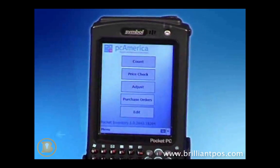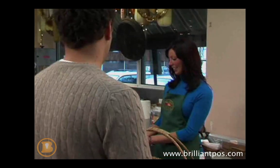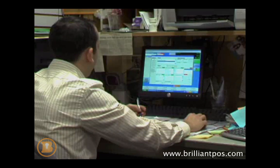It's the latest advancement in computerized cash register technology, helping businesses everywhere decrease checkout time, track inventory and consumer preferences, produce detailed reports, diminish employee theft, and operate a more efficient back office.